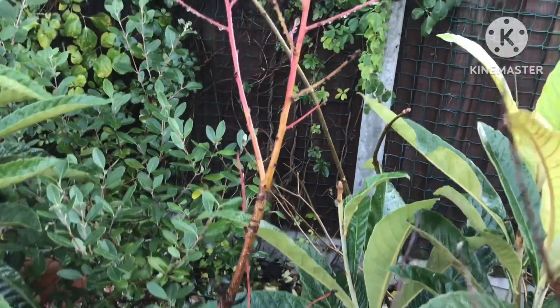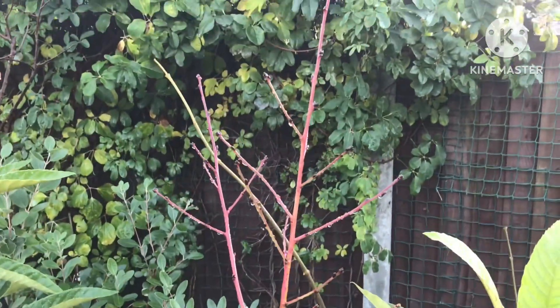My peach has lost all its leaves out here. The donut one — I should probably spray that with something for peach leaf curl and perhaps cover it. Remains to be seen.